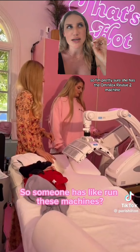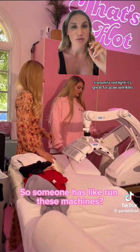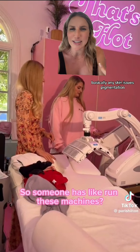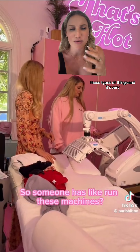I'm pretty sure she has the OmniLux Revive Two machine, which transmits red light. It's great for acne, wrinkles, skin rejuvenation, rosacea, basically any skin issues, pigmentation, those types of things. And it's very, very intense.